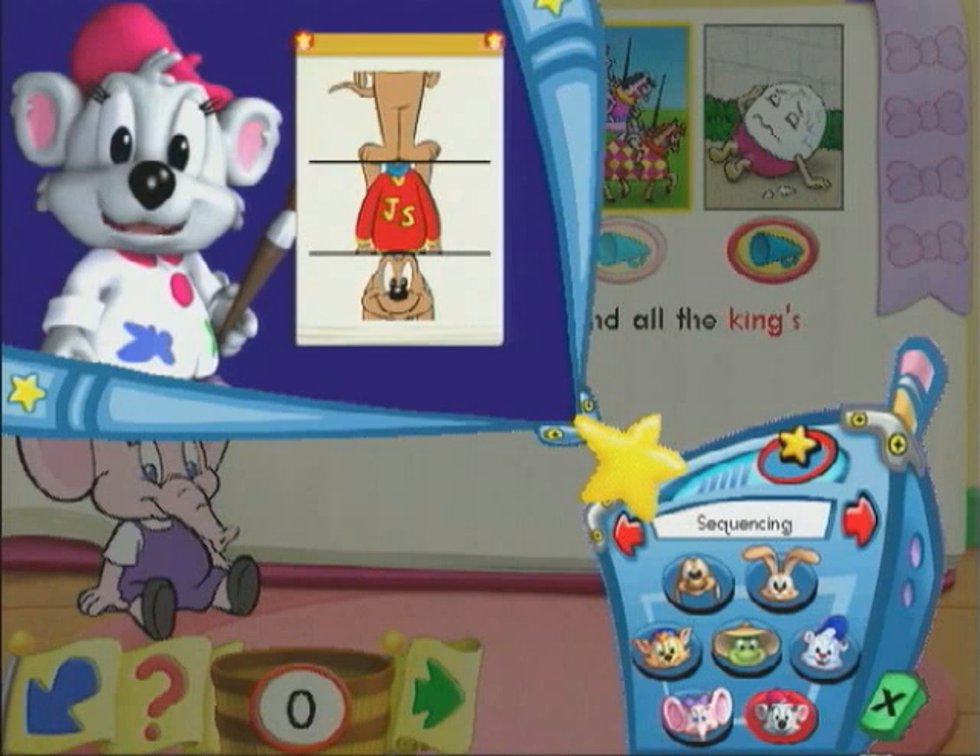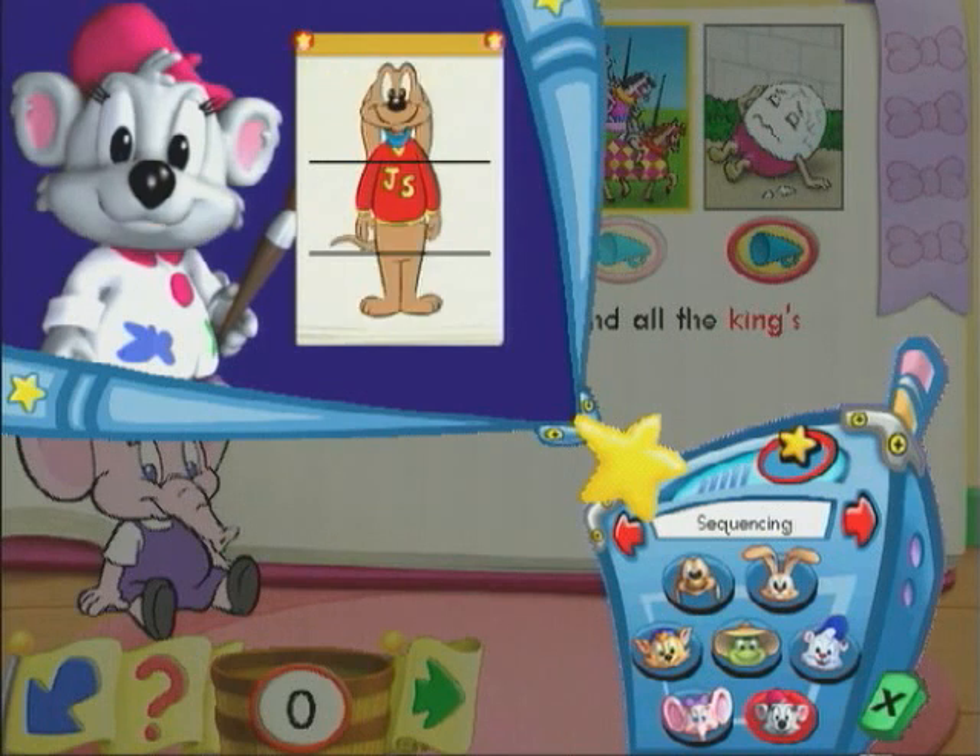I didn't paint this picture of Frankie in the right order. First comes the head, then the body, and then the feet. That's better. Some things, like pictures and stories, don't make sense when they are out of order. Hope that helped.